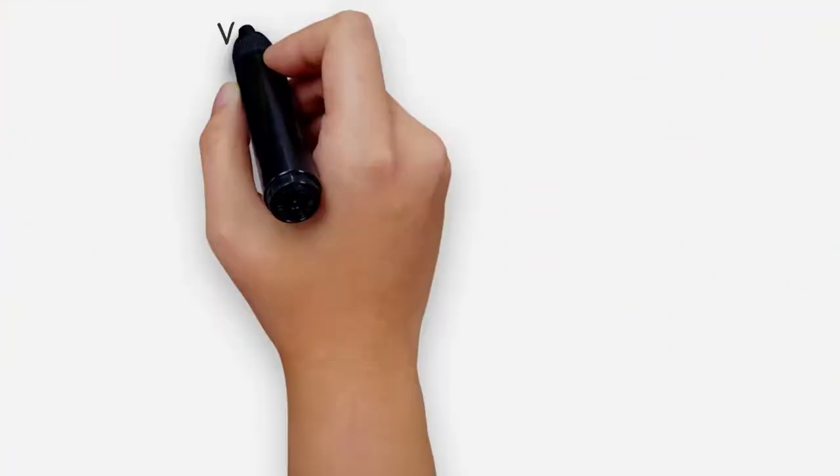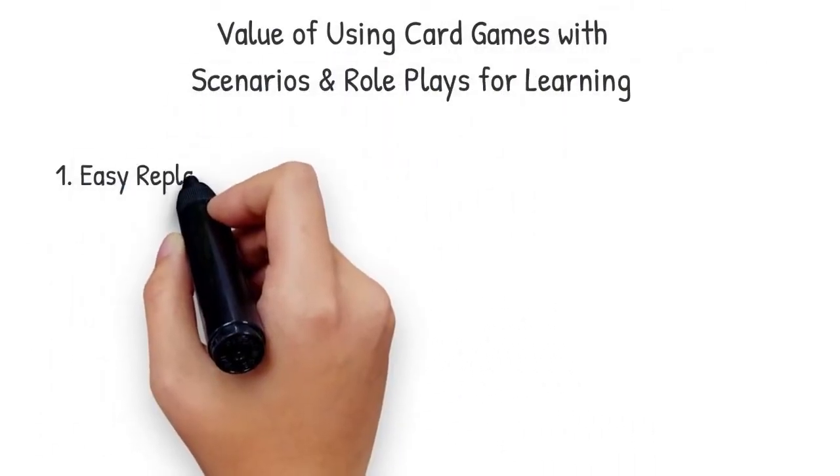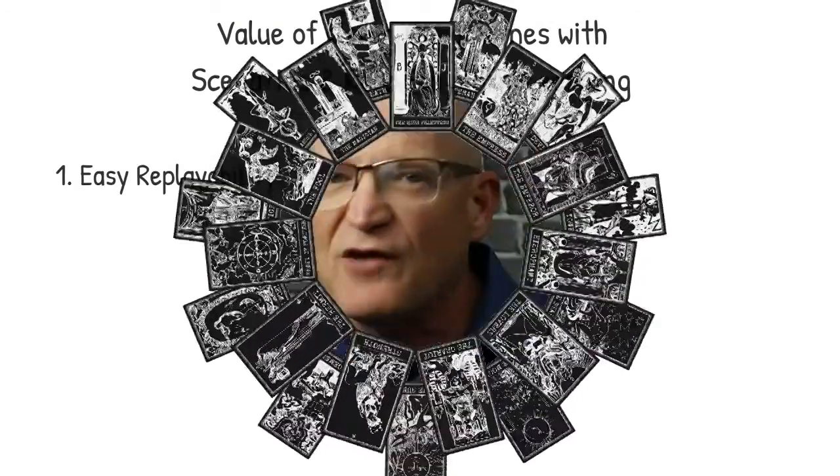The value of assigning a role with a card and using card games for learning are important, and they are important for these four reasons. One is easy replayability. With card games, all you need to do is shuffle the cards and different players now have randomized roles or scenarios to act out. The same game can be different every time because different people receive different cards. And if you shuffle the people as well — move them from table to table physically or into different virtual rooms — you'll have a dramatically different game each time.